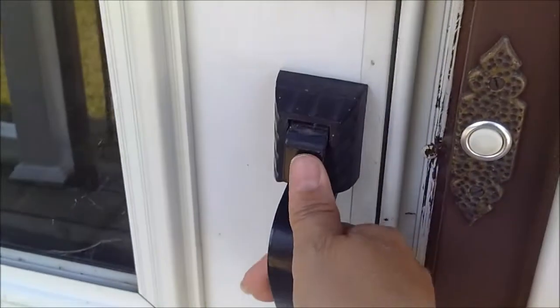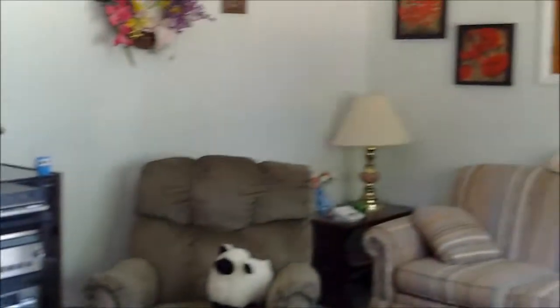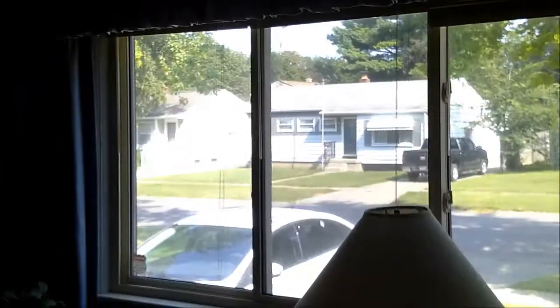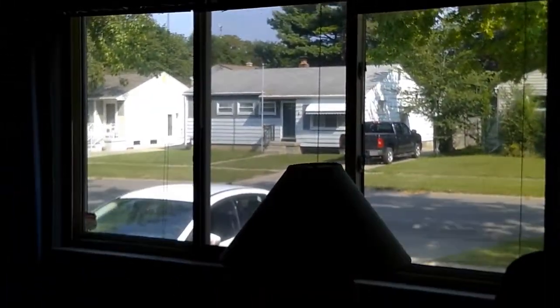Let's take a peek inside. Coved ceilings. Look at this beautiful window — the windows are updated. Lots of natural lighting in this home.